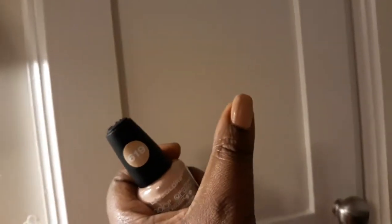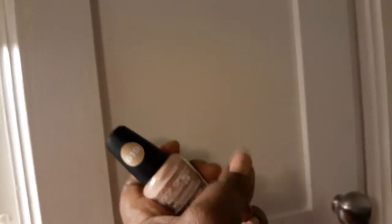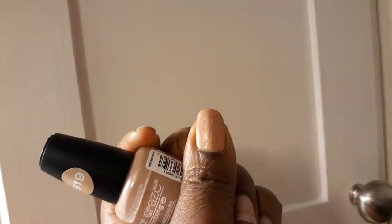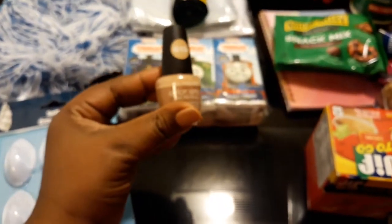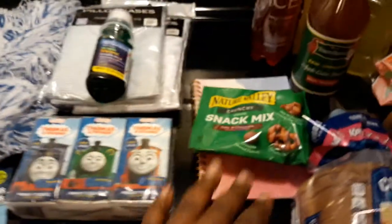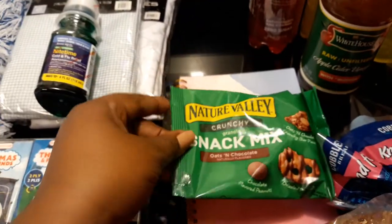So there you go — it's basically a nude color. You can find it in number 619. So yeah, I bought that.